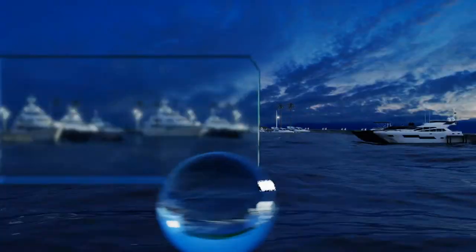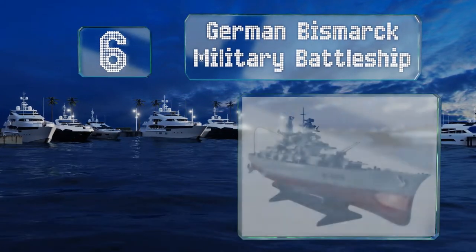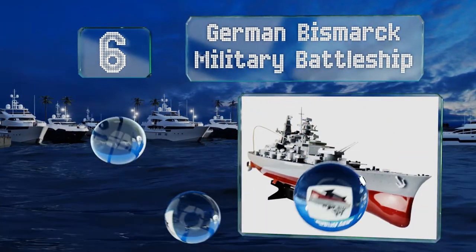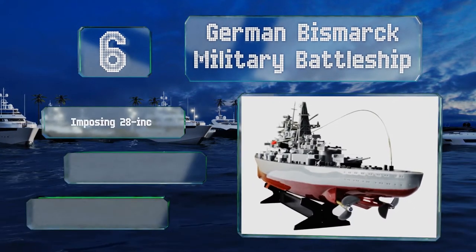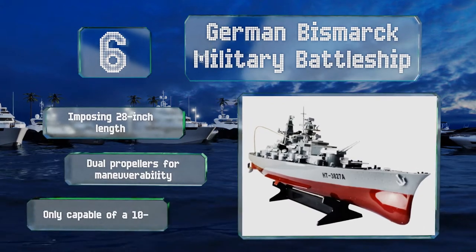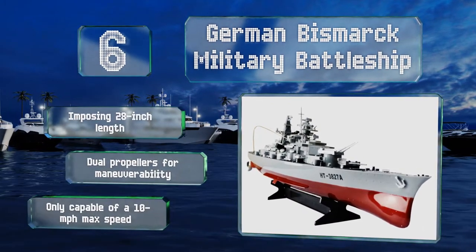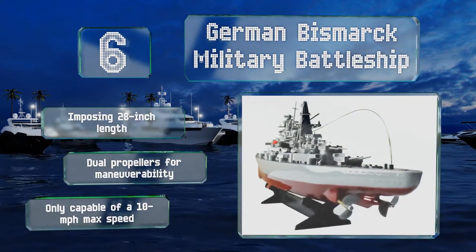Moving up our list to number six. With the Second World War now reasonably far behind us, it probably isn't treasonous to own an exact 1-360 replica of the German Bismarck military battleship. Just don't go launching an all-out attack on the first Allied boat you find motoring around your lake. It offers an imposing 28-inch length and dual propellers for maneuverability, however it is only capable of a 10-mile-per-hour speed.